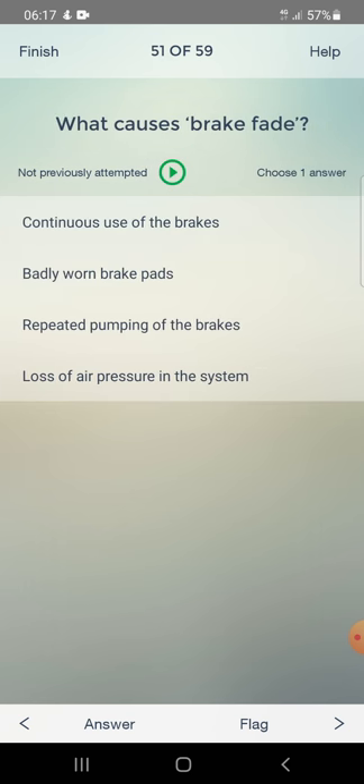What causes brake fade? Continuous use of the brakes, badly worn brake pads, repeated pumping of the brakes, or loss of air pressure in the system. Answer: continuous use of the brakes.